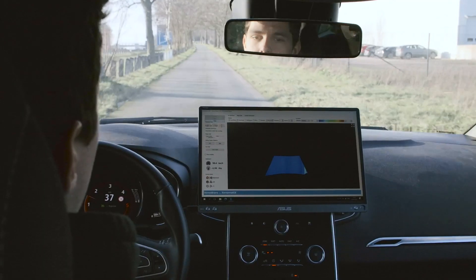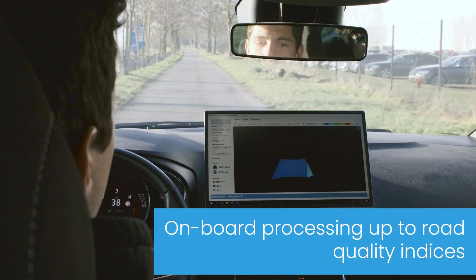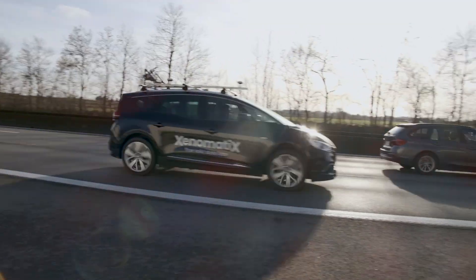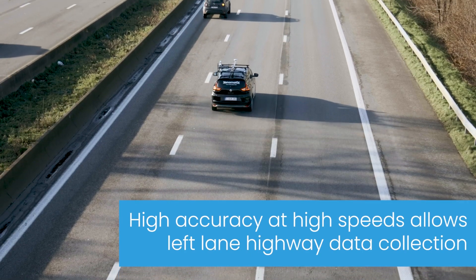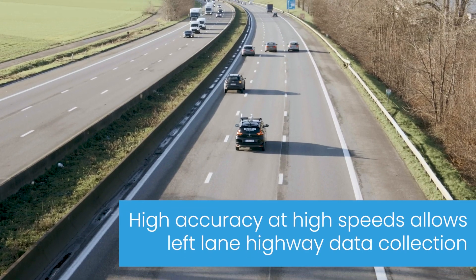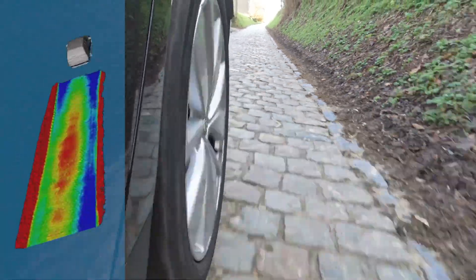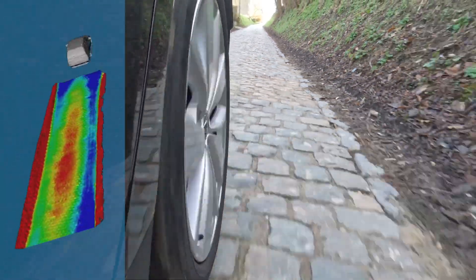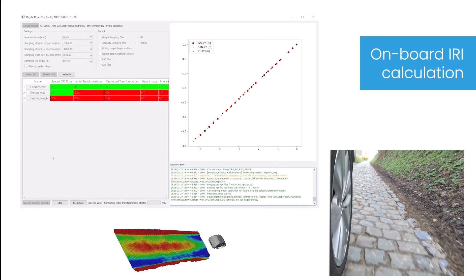Only one driver is required to collect and view the data, which can be obtained at both higher and lower speeds. Xenotrack leverages a millimeter-accurate 3D geometric twin and high-resolution 2D camera images. In a single pass, the entire road is digitized, and any index or quality parameter can be calculated according to local or international standards.